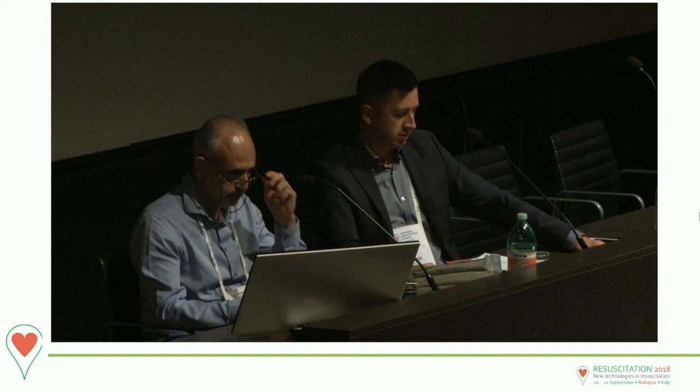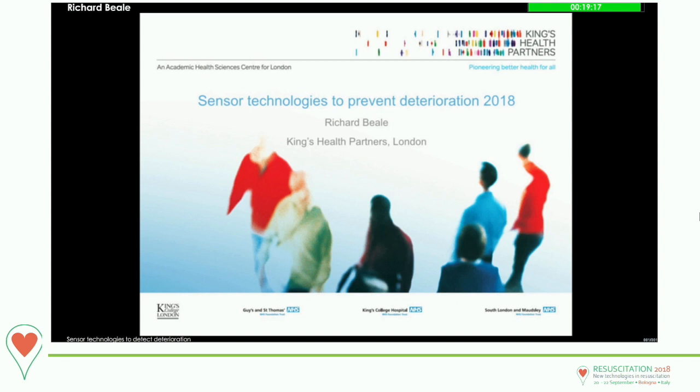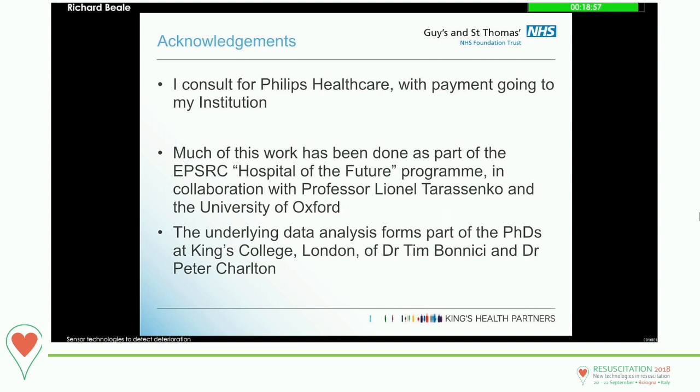Thank you very much. In the next half an hour or so, I want to go through with you some thoughts around our own experience of using sensor technologies to try and look at this issue of patient deterioration.